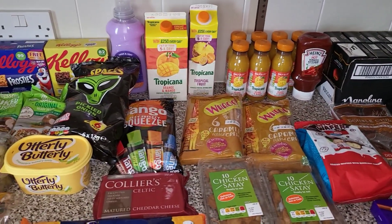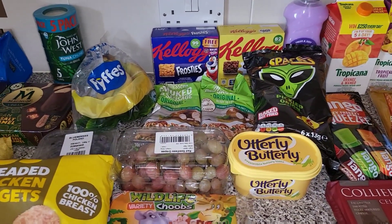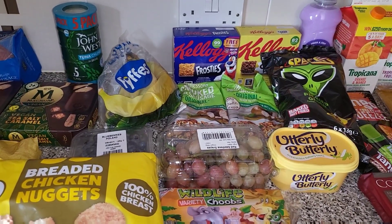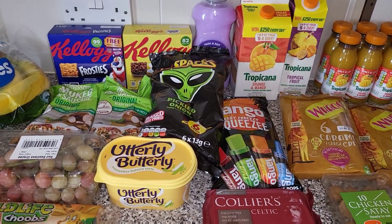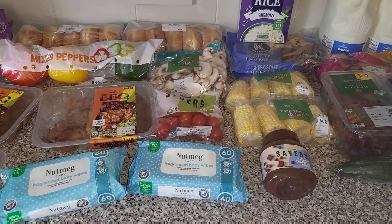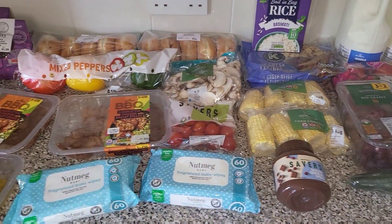I was quite surprised it came to £48 because when I was going through the shop everything seemed to be a pound or 50p, so I hadn't quite expected it to be so much. But there is the tuna, and obviously everything has gone up in price — it's an extra pound alone for the crisps, and all of the chocolate has gone up, so it does make sense.